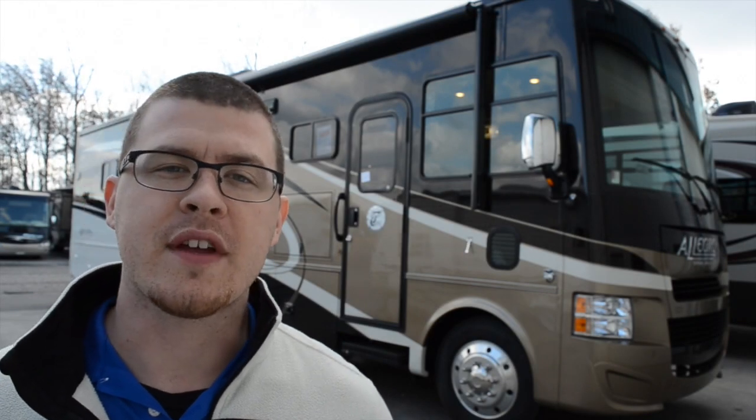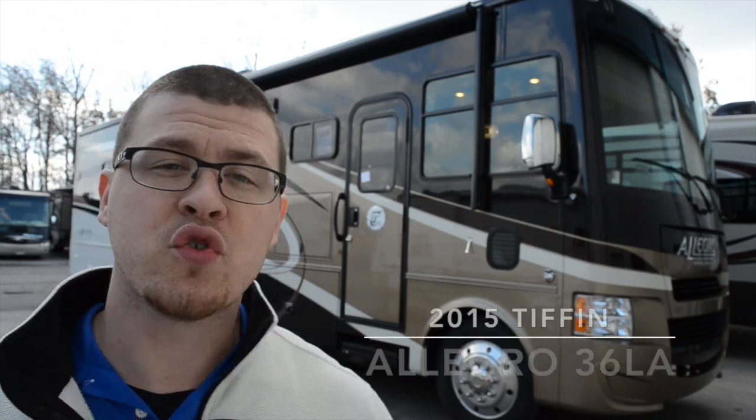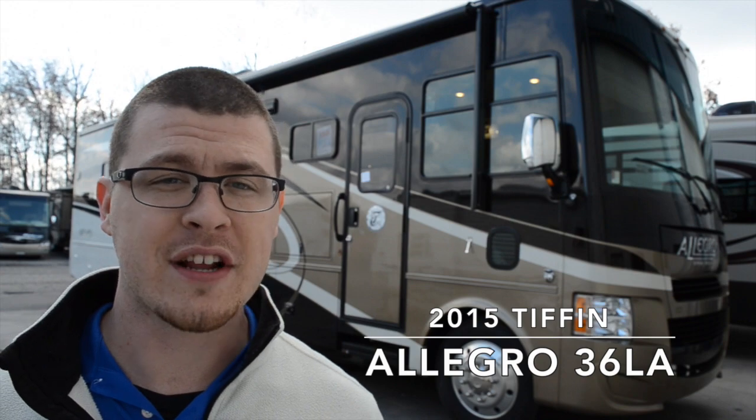Hey everybody, Elijah here from Colton RV. Today we're going to be taking a look at the brand new 2015 Tiffin Allegro 36LA.